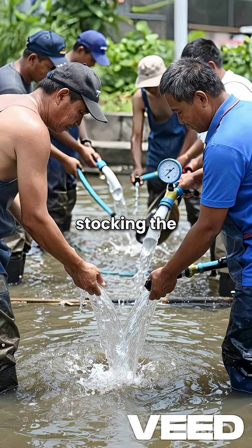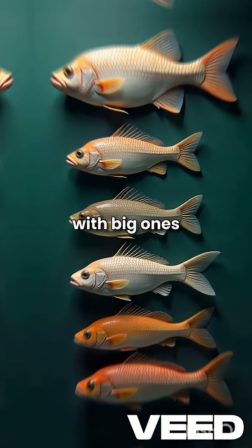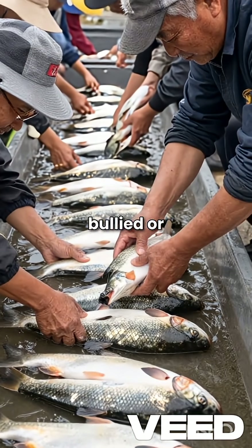Then comes stocking the right size. Farmers don't mix tiny fish with big ones. They sort them by size so the smaller ones don't get bullied or starved.